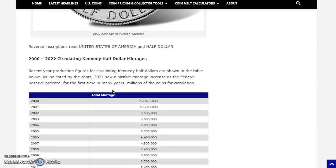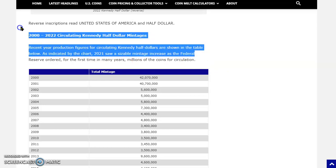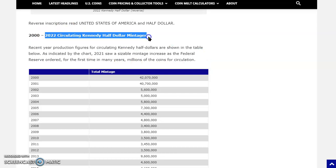Here are the mintages. The reverse inscriptions read 'United States of America' and 'Half Dollar.' Now for the table: 2000 to 2022 circulating Kennedy Half Dollar mintages. Back in 2000 — about 22 years ago — the total mintage was 42 million. Then 40 million the following year, and then they dropped off a cliff — about seven to eight times less, down to around 5.6 to 5.0 million. In 2021, a sizable mintage increase occurred as the Federal Reserve ordered millions for circulation for the first time in many years. People may still be finding them in circulation, which could spark interest from those who haven't collected in years.